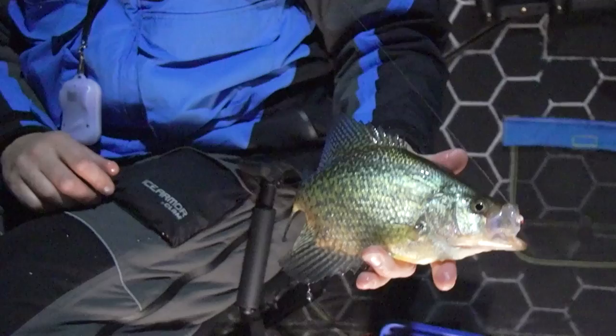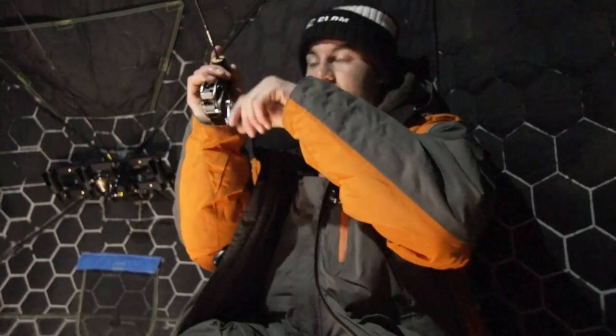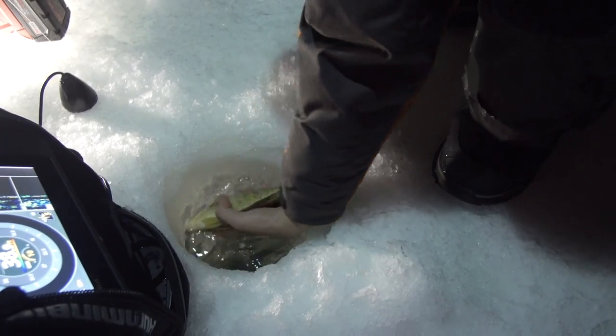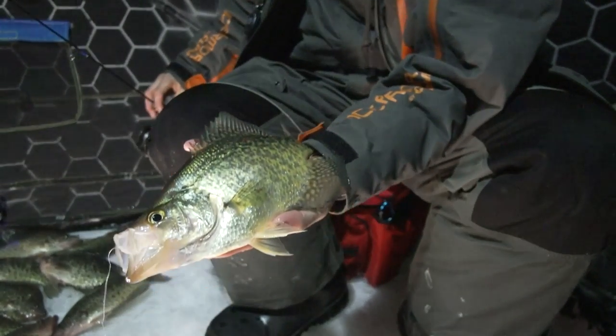These are perfect eating fish — they have really nice fillets on them. Watching that rod tip load up on another nice crappie.